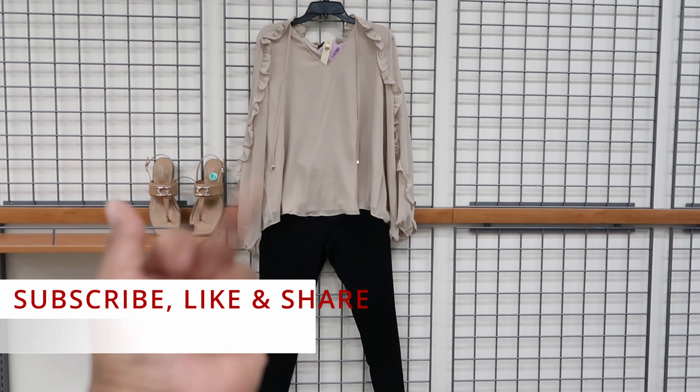Keeping with the casual look, this dress is by Tommy Hilfiger. It has a hood on the back. It is $14.99. And then I paired it with these Tommy Hilfiger sandals. These are $19.99.